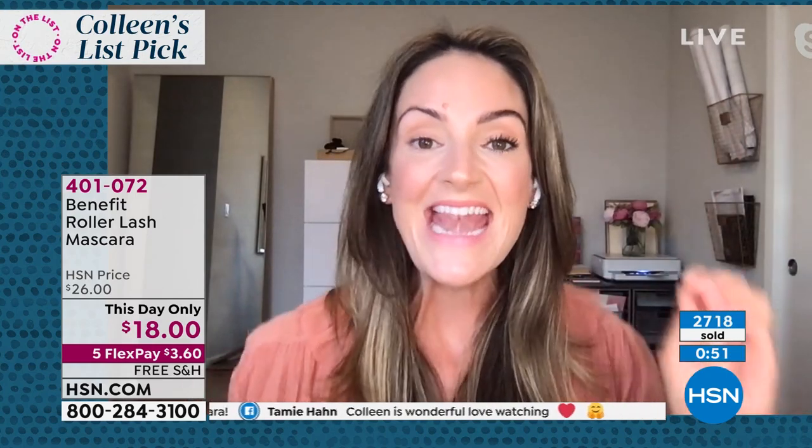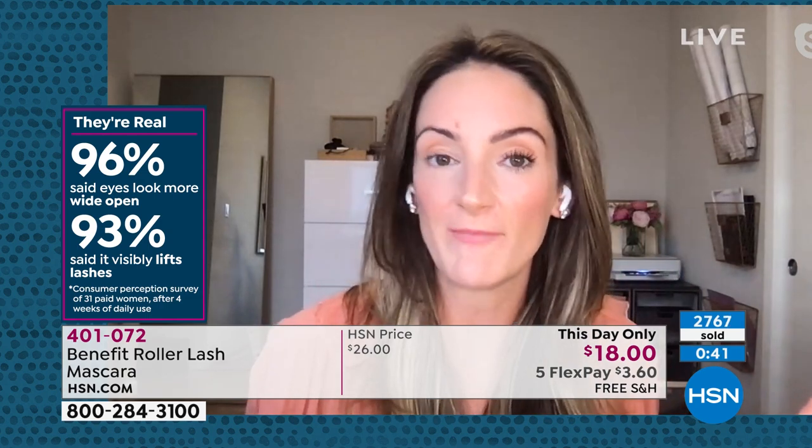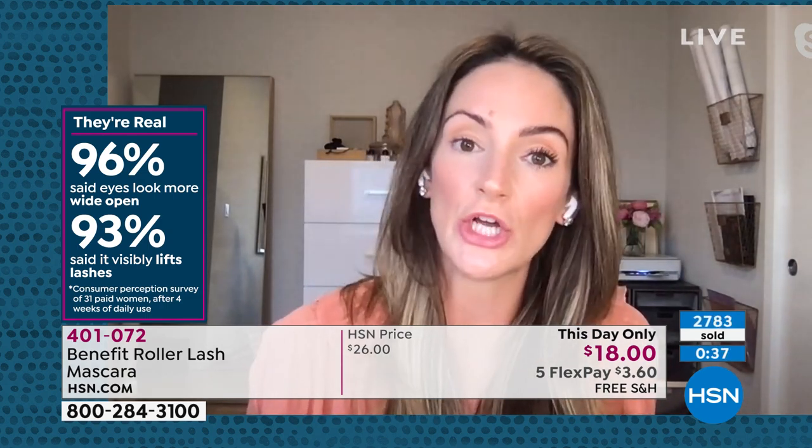That sold me on it because I don't care if my lashes look long or dark — I want to look younger. I want my eyes to look more wide open. I want that lift I used to have before I never slept again after having two children. I want that back, and that is what I love about Roller Lash.